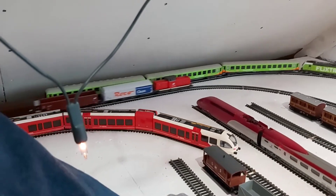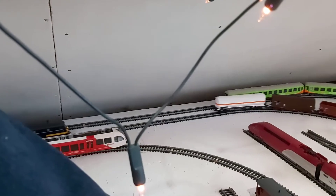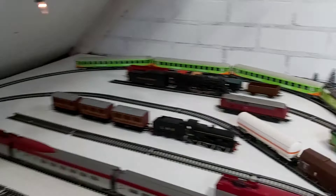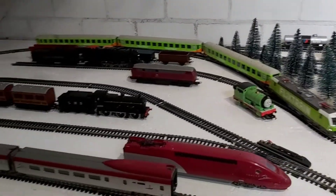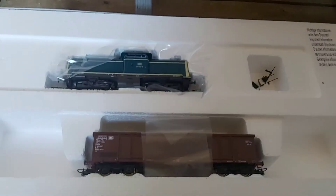A few weeks ago a friend came here with his DCC locomotives to see if my layout was good enough for DCC. And I have only one answer for that: yes, yes it is.